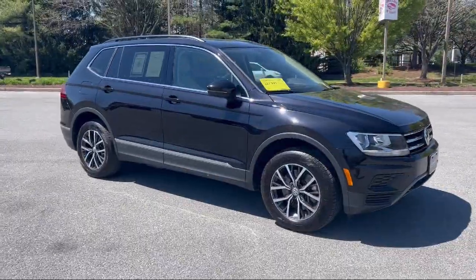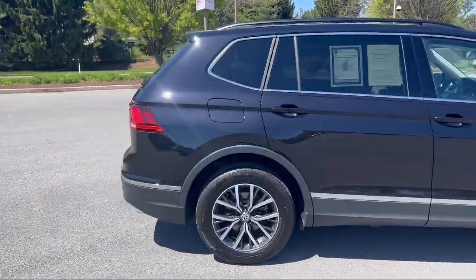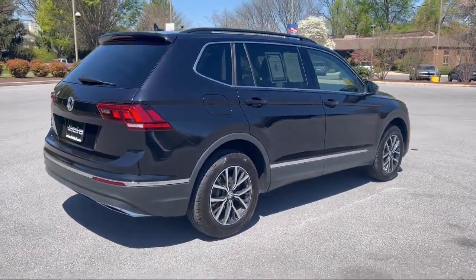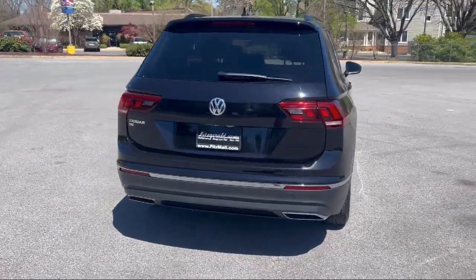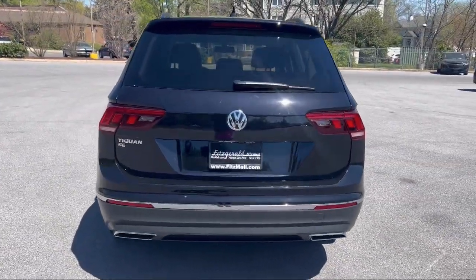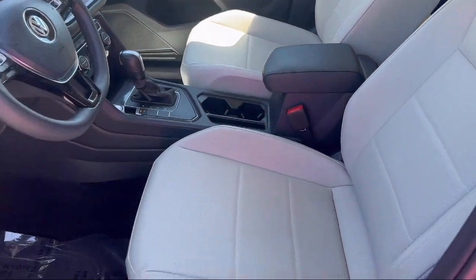It comes equipped with Hill Holder Control, Multi-function Steering Wheel Controls, Rear Spoiler, Wireless Bluetooth Data Link, Ventilated Disk Front Brakes, Folding Split Rear Seat, Emergency Front Locking Retractors, Third Row Side Curtain Airbags, and Electronic Brake Force Distribution.